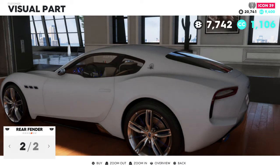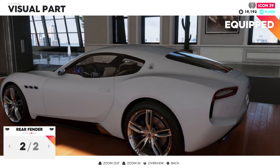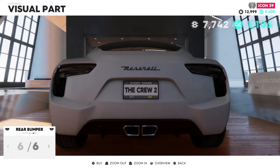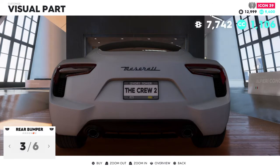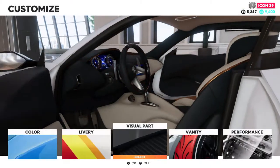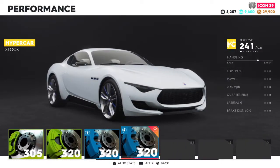Rear fenders give us a side skirt and blacks out the rear taillights a bit. What it actually does is black out the Maserati symbol at the back. Rear bumpers — that actually looks kind of nice, I like the twin pipes, we'll just blacken it out from the rear. For the interior we'll leave that as is. Not too bad at all. It seems like we can also do performance customization, so I'll slap on the best parts I have currently.